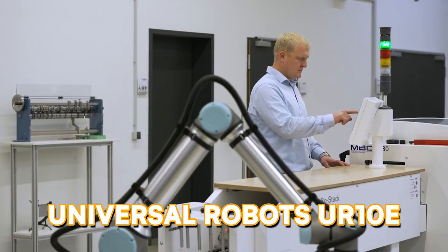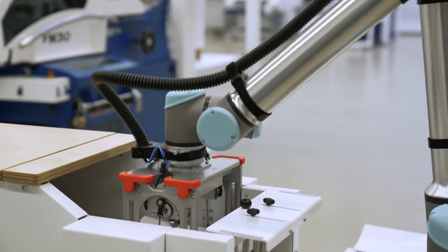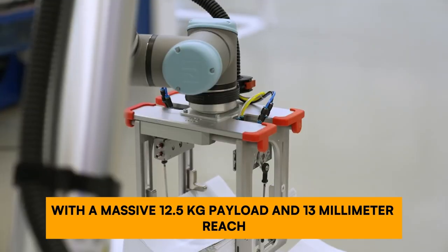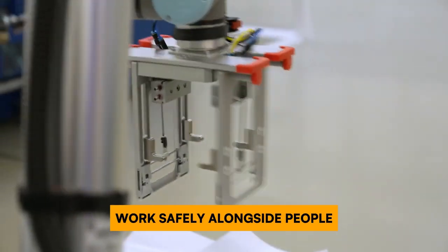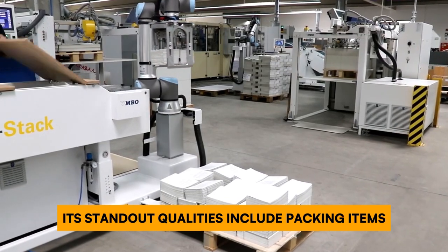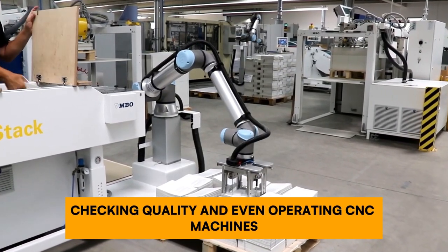The name says it all: Universal Robots UR10e. This collaborative robot with a massive 12.5-kilogram payload and 1300-millimeter reach works safely alongside people, making it perfect for smaller factories. Its standout qualities include packing items, checking quality, and even operating CNC machines.